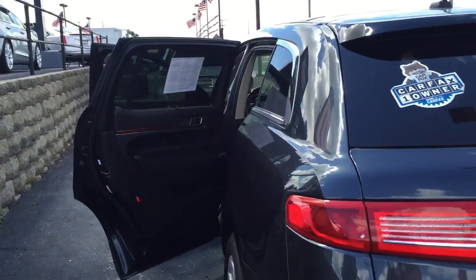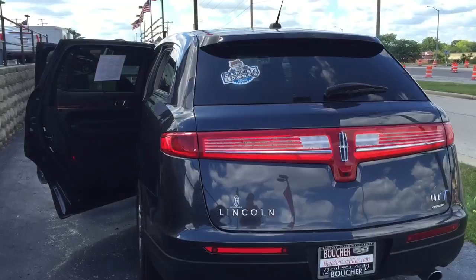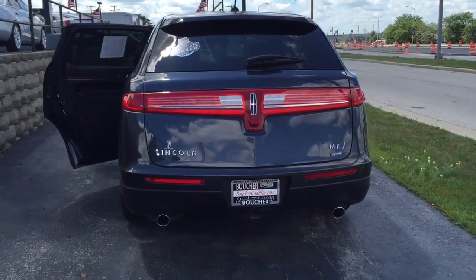This also comes with a remote start, so no matter if it's hot outside or cold outside, you're going to get into a vehicle that's adjusted just how you like it.